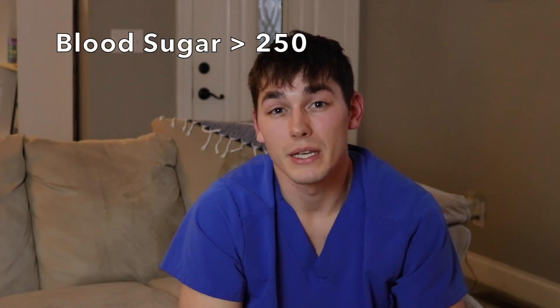Acidosis — diabetic ketoacidosis — it's in the name, it's in the acidity. So pH is less than 7.35, and they're also going to have ketones in the urine or their serum. That kind of makes or breaks DKA — they have to have ketones. Their blood sugar is going to be over 250 if they're in DKA.